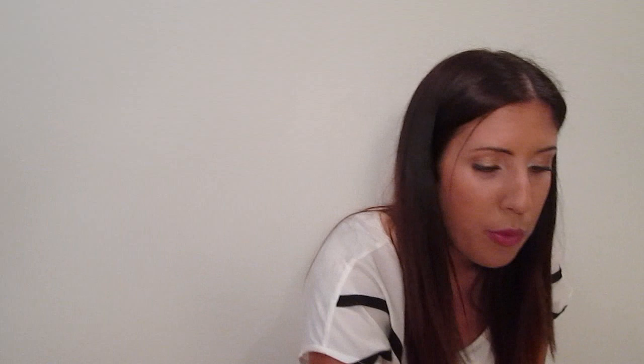Next I have Essie's Topless and Barefoot. This is one of my favorite nail polishes of all time. I think it's the perfect nude for my skin tone. For me personally, no matter what top coat I put on it, I find this color chips really fast. I don't know if it's just the one I got, but I just find it chips really fast — but I love it and I wear it a lot all year round.